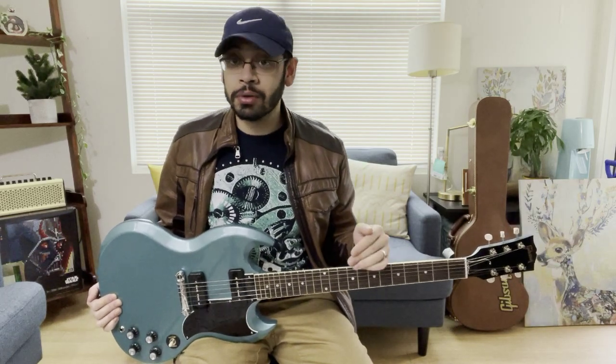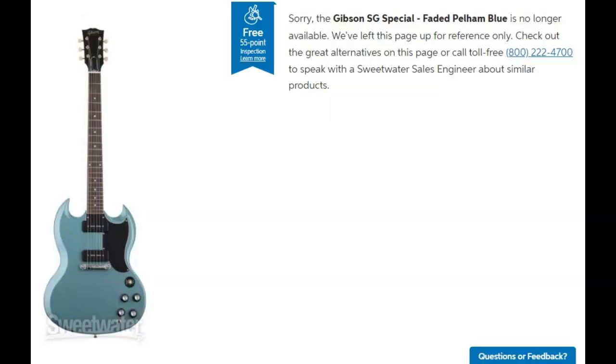Specifically, the faded pale blue finish you see here and the sparkling burgundy finish for the SG Special. The current SG Special on the website now retails for $1,600 in the new cherry and ebony finish. However, the faded pale blue and sparkling burgundy finishes still sell for $1,500. The catch is these two finishes are officially discontinued — if you go on the Gibson website you won't see them anymore, and up until very recently you could order from Sweetwater or Guitar Center, but they're unavailable to order there now as well.